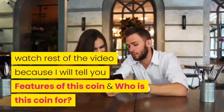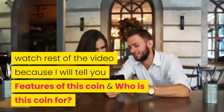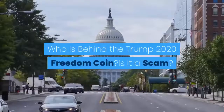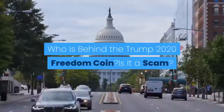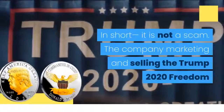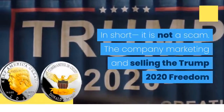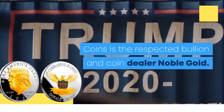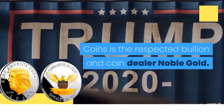Watch the rest of the video because I will tell you the features of this coin and who this coin is for. Who is behind the Trump 2020 Freedom Coin? Is it a scam? In short, it is not a scam.